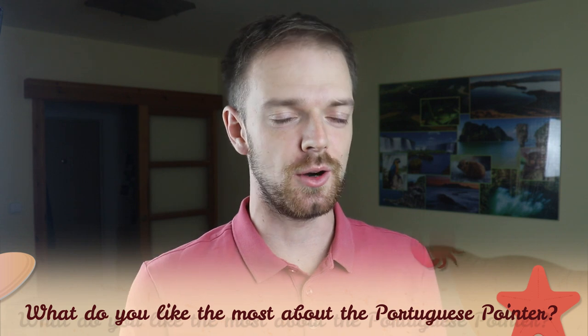Tell me in the comments what you like the most about the Portuguese Pointer and what is your experience with this dog breed. If you are new on this channel, consider subscribing, turn the notifications on, and check our Instagram and Facebook — links are in the description. Thank you for watching, see you in the next video.